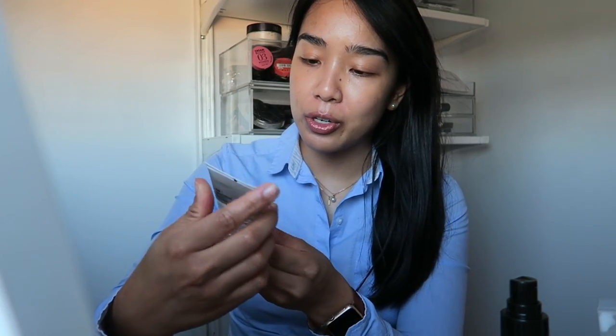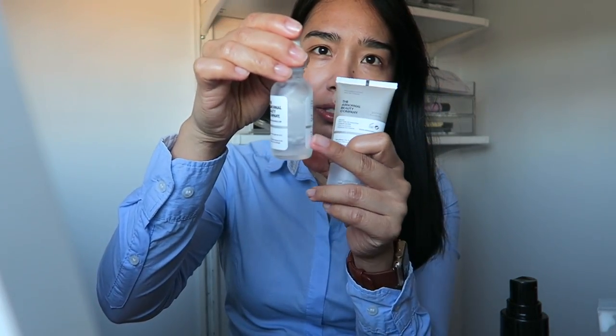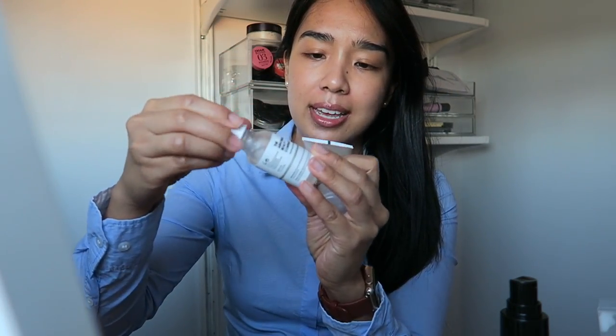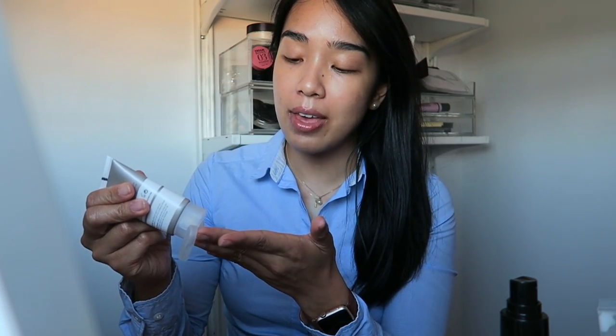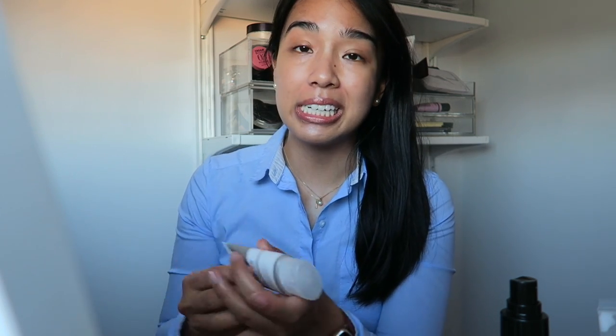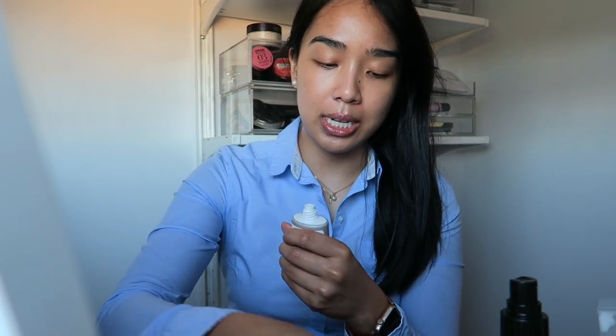I normally don't wear oils during the day, but I mix the niacinamide and the squalene together to hopefully make it a little less oily on the skin. I'm going to try out the new high-adherent silicone primer I picked up. I have the high spreadability one that I love and I'm almost at the very bottom of it, but this new one is going to be a little better for my combo skin.